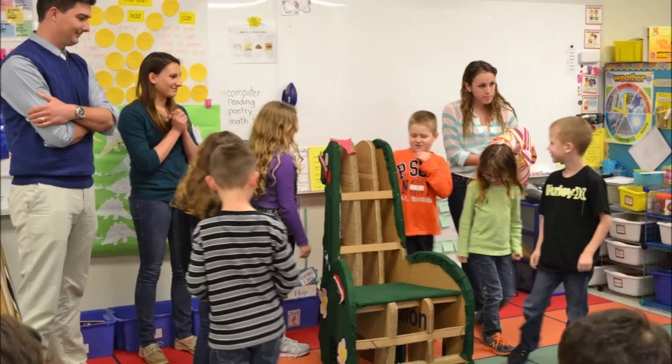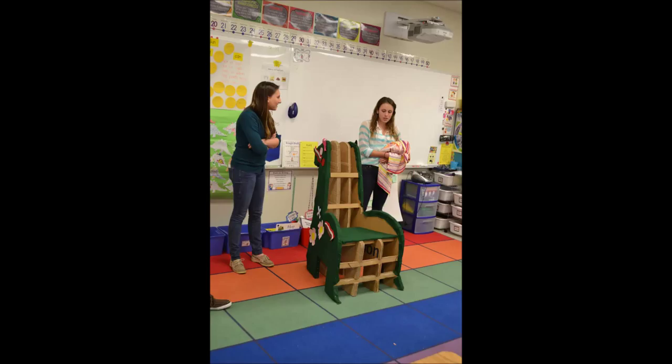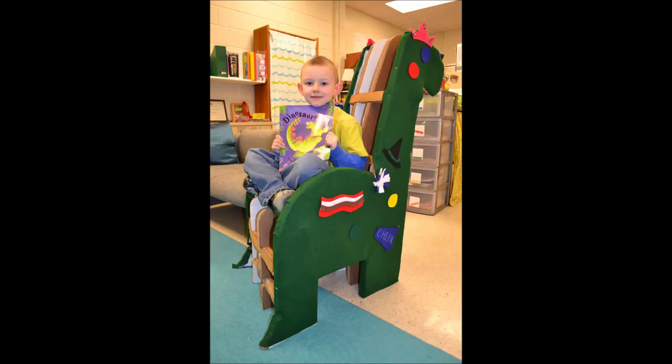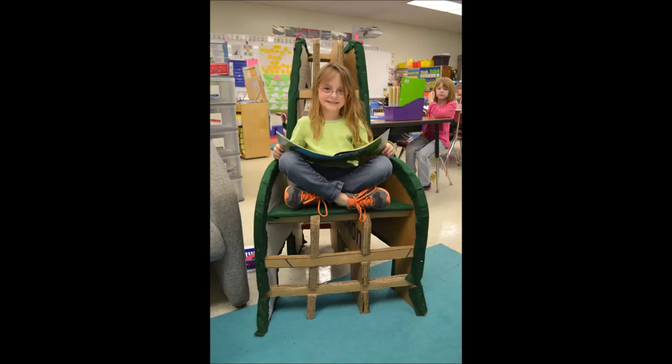The students were excited to receive the cardboard reading chair that they helped design. Kristen and Jolie answered the students' questions about the chair. Each individual student got to decorate the chair in their own style before sitting in it, and they've taken it upon themselves to clean off their decorations before the next student sits in it to read. They really have taken ownership in the chair they helped design and are enjoying sitting crisscross in the perfect reading chair.